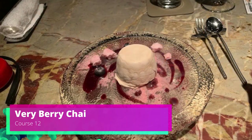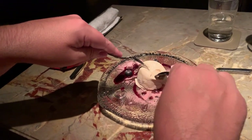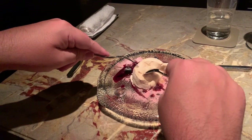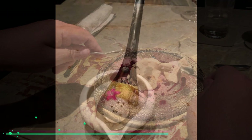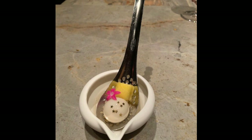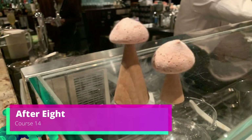Course twelve, the very berry chai — this is fun because it's almost like a reverse lava cake. Instead of cooking the outside partially, they put it in liquid nitrogen. There were pop rocks in it so you could feel it pop in your mouth. Course thirteen was piña colada — by this point we had been through the wine courses and I hardly remember it.